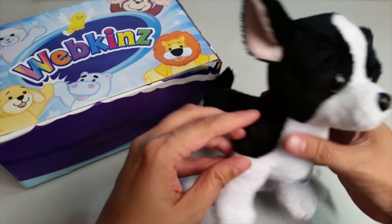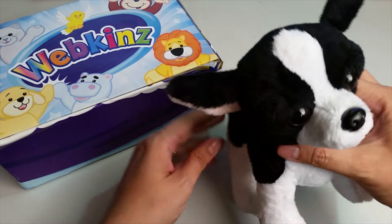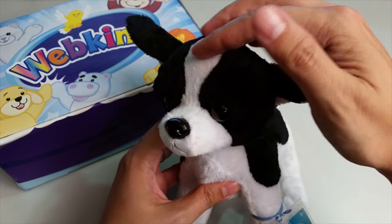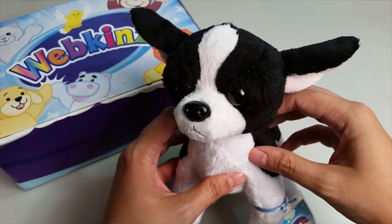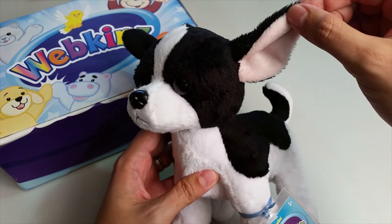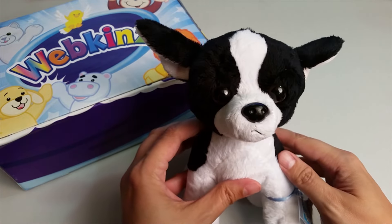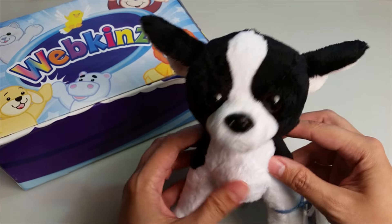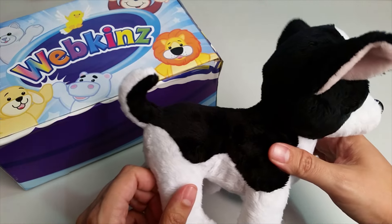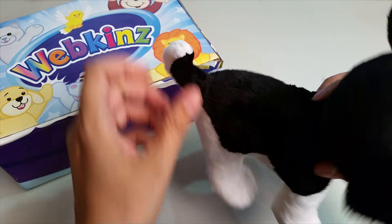Here is the Webkinz Tuxedo Chihuahua. I just love the stark black and white colors of the fur, and just a touch of light pink inside the ears. Let's take a look at all the different angles here — the sides, the back, with this curly little tail.